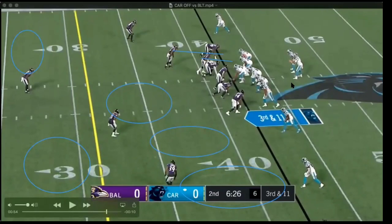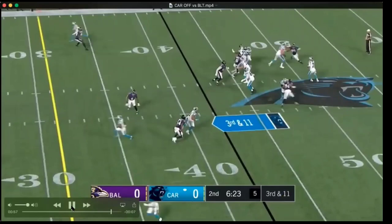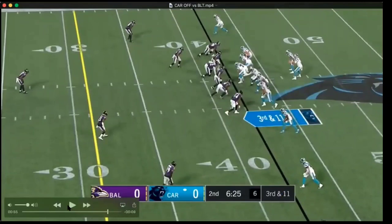They're in a three-by-one formation. Baltimore is again in a mugged-up look, and this ends up being a zone pressure — they bring it from the offensive right and drop guys out into a cover-two shell. Number 39 is sitting on anything short. It's a flood concept — they're trying to get the underneath defender to sit, while taking a vertical route outside. The second guy finds a soft spot in the formation and does a nice job breaking off the route for a good completion.